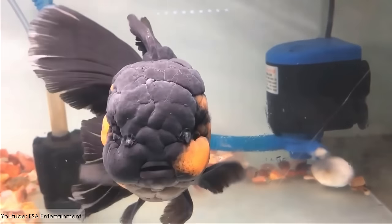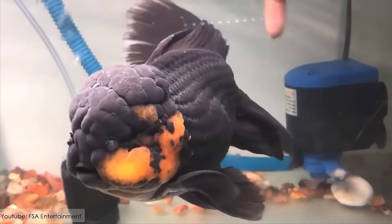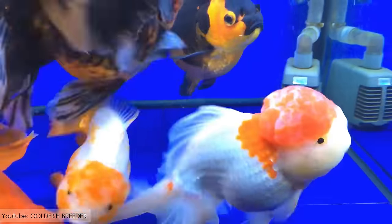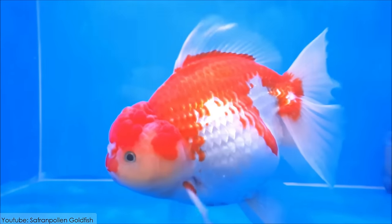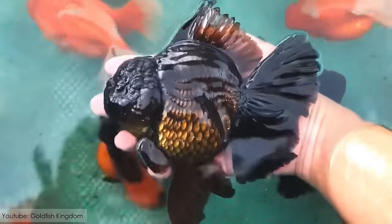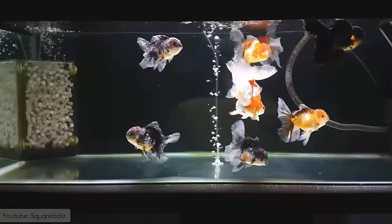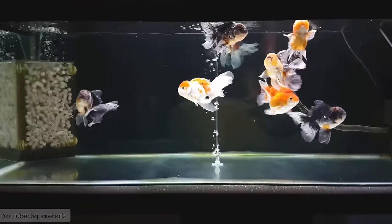It's famous for its head growth, which is also known as wen. The wen covers the entire head of the fish, except for the eyes and mouth. The wen can sometimes grow enormously, limiting the vision of the fish and even being prone to infections.